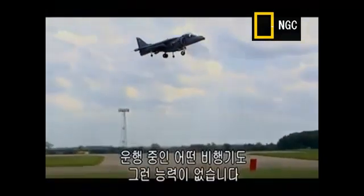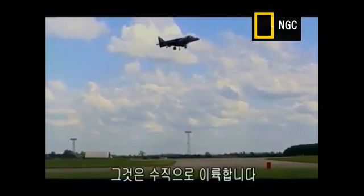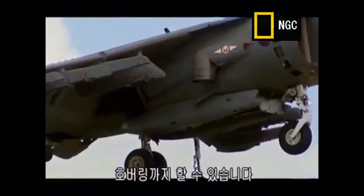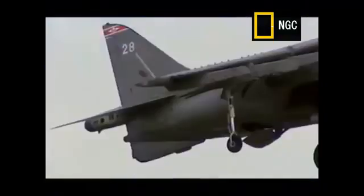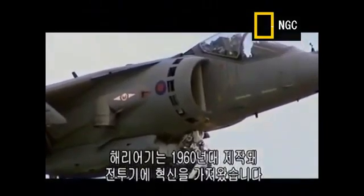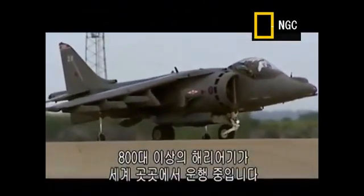It can do things that no other in-service jet plane can perform. It can take off vertically. It can take off with a short runway. It can even hover. Built originally in the 1960s, the Harrier Jump Jet revolutionized fighter plane design. Over 800 Harriers have been in service around the globe, taking off from land and sea.